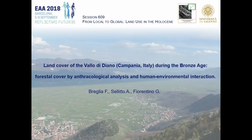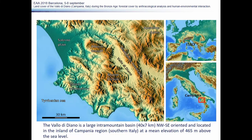Good morning, my name is Francesco Breglia and I'm going to present the first attempt to formulate a Bronze Age paleo-environmental reconstruction of the Vallo di Diano by anthracological analysis. We are in southern Italy, precisely in the Campania region. The Vallo di Diano is a large inter-mountain basin which is one of the main natural transit routes through the southern Apennine chain. Its mean elevation is only 465 meters above sea level, while the surrounding mountains reach 2000 meters.